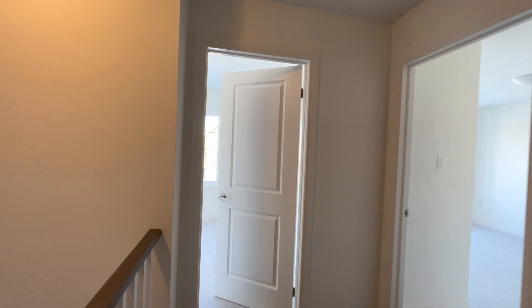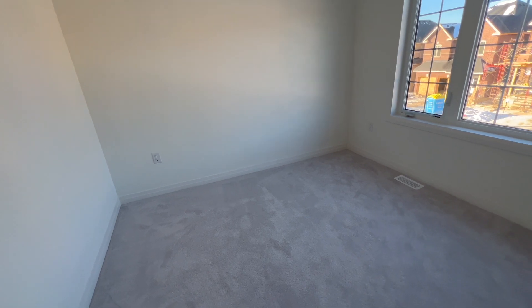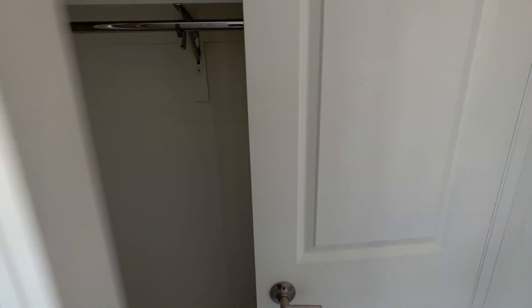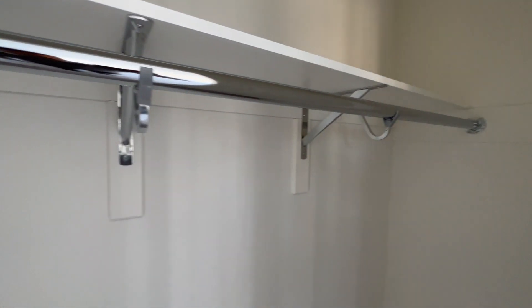Up the stairs to your left you have your very first bedroom. Very spacious with very new carpets. You could easily fit a king-size or a queen-size bed with a nightstand on each side, and it comes equipped with its own closet with tons of racking space.